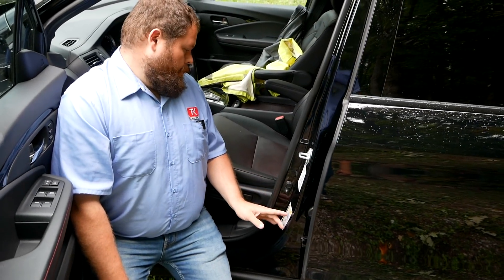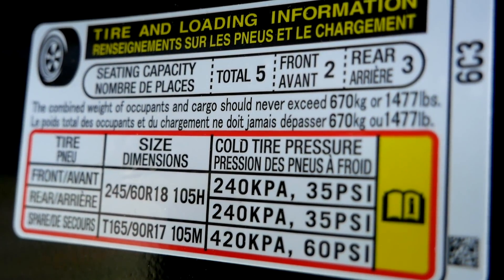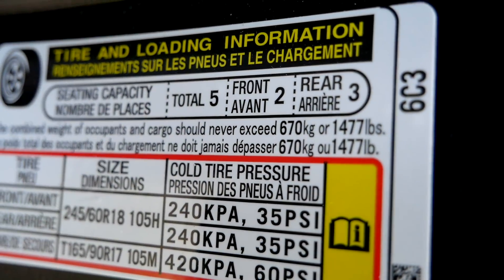The Ridgeline will pull 5,000 pounds, and when it comes to loading up the back, the door placard says you can put 1,477 pounds of people and gear in this truck.